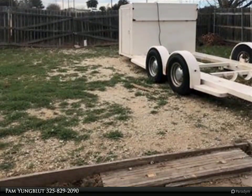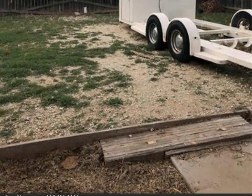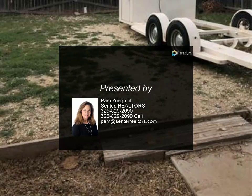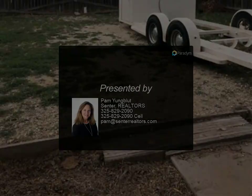For more information, review the details below. Thank you!